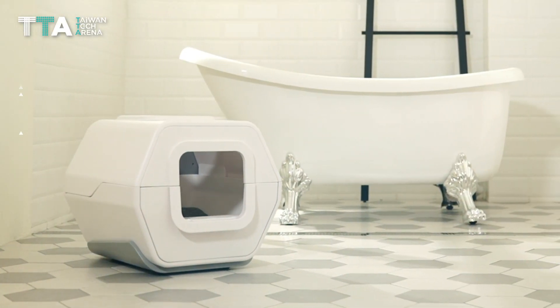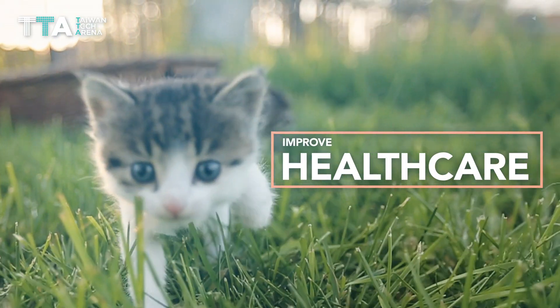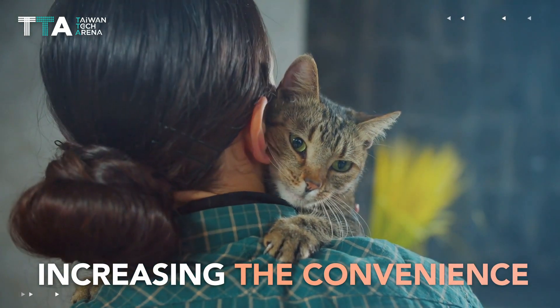With the help from Lulupet, the future pet health ecosystem aims to improve the overall health care of all pets while increasing the convenience for all pet owners.